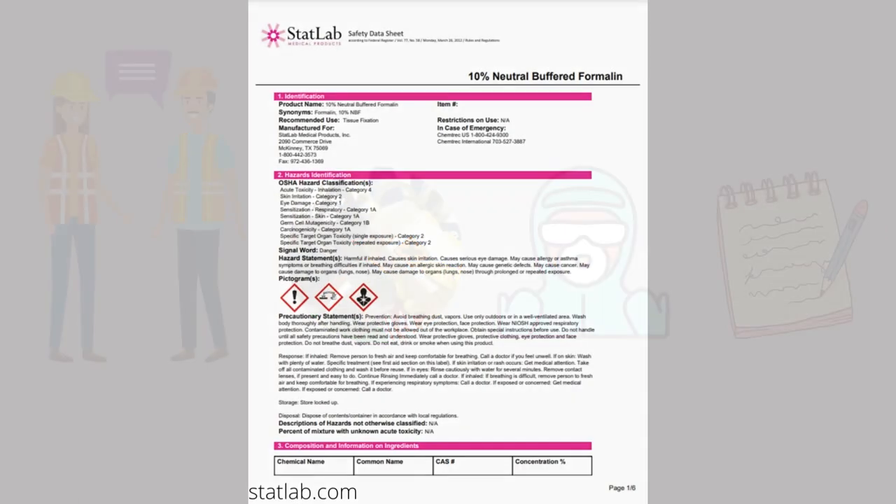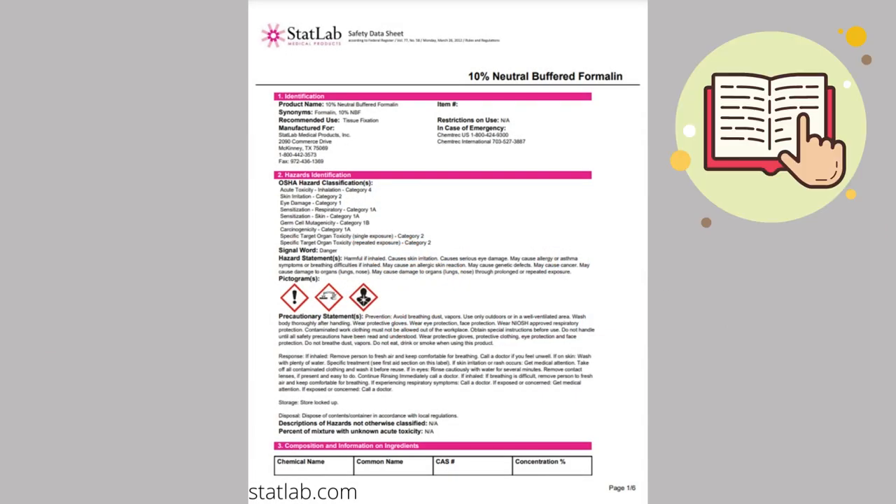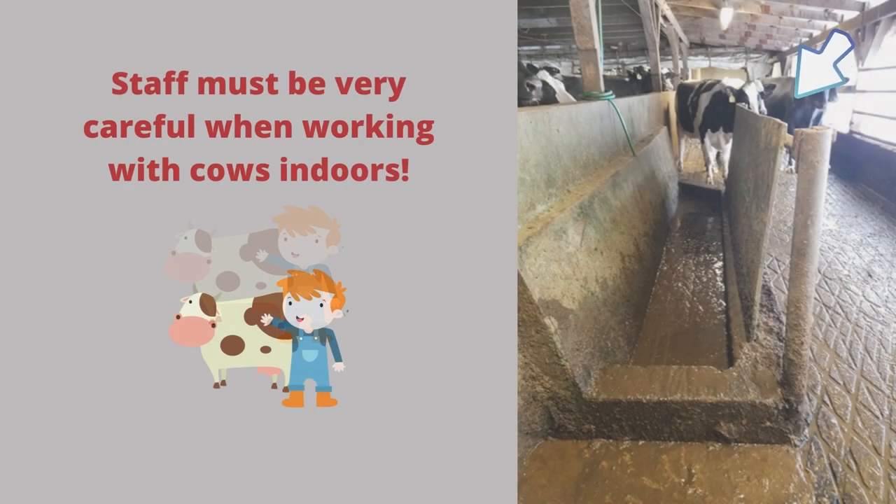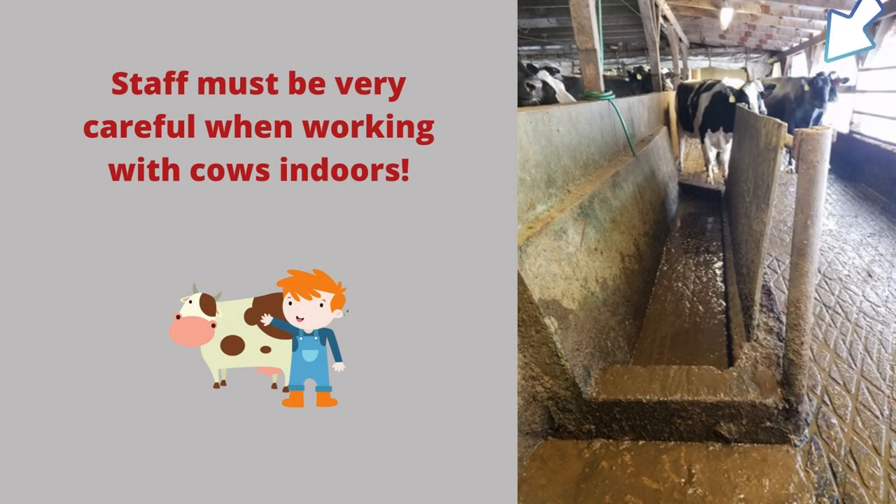All farms are required to have safety data sheets available so that all employees can read them. The safety of foot baths is very important for both cows and staff. This one has a wooden side, so if a cow falls it must be removed to help the cow get up. The staff must be very careful when working with cows in enclosed spaces.